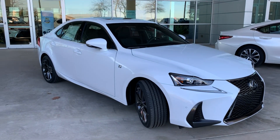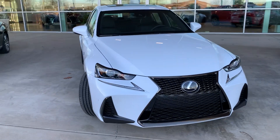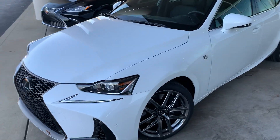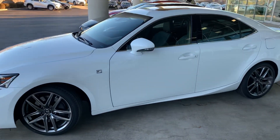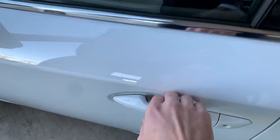Here we have the 2020 Lexus IS 300 F-Sport with an ultra-white exterior, black interior, and because it is an F-Sport, we have the 18-inch alloy wheels with the F-Sport front bumper and grille. This vehicle has a keyless entry system.